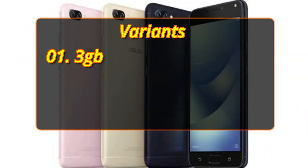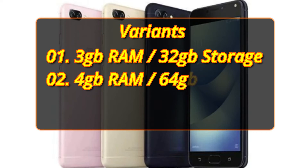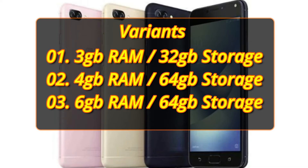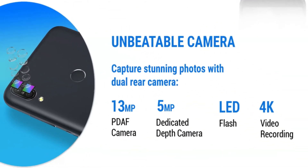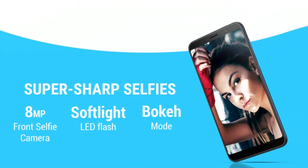It will be available in 3 variants: one with 3GB RAM and 32GB storage, another with 4GB RAM and 64GB storage, and a 6GB RAM and 64GB storage variant. Cameras on the phone include a 13MP plus 5MP dual rear camera and an 8MP front camera to capture selfies.